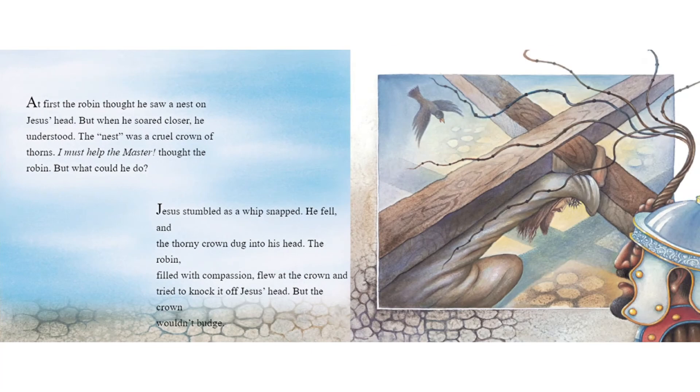At first, the robin thought he saw a nest on Jesus' head. But when he soared closer, he understood. The nest was a cruel crown of thorns.